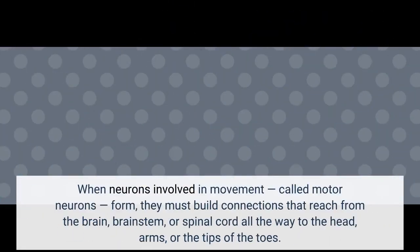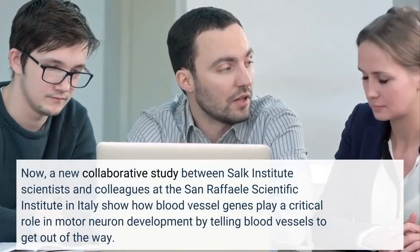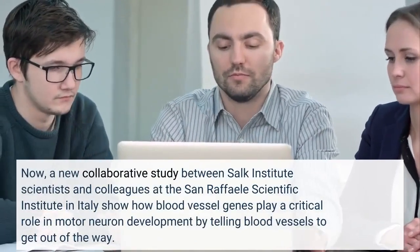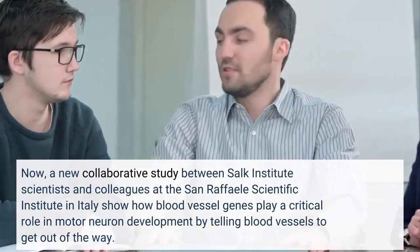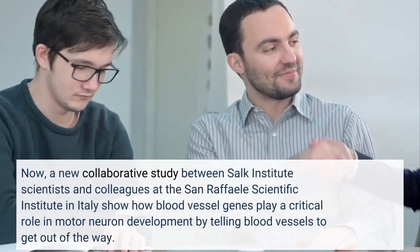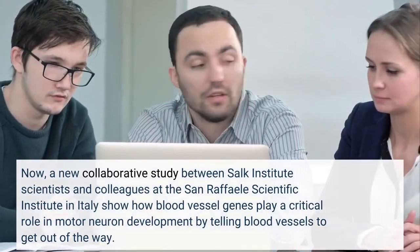When neurons involved in movement, called motor neurons, form, they must build connections that reach from the brain, brainstem, or spinal cord all the way to the head, arms, or the tips of the toes. A new collaborative study between Salk Institute scientists and colleagues at the San Rafael Scientific Institute in Italy shows how blood vessel genes play a critical role in motor neuron development by telling blood vessels to get out of the way.